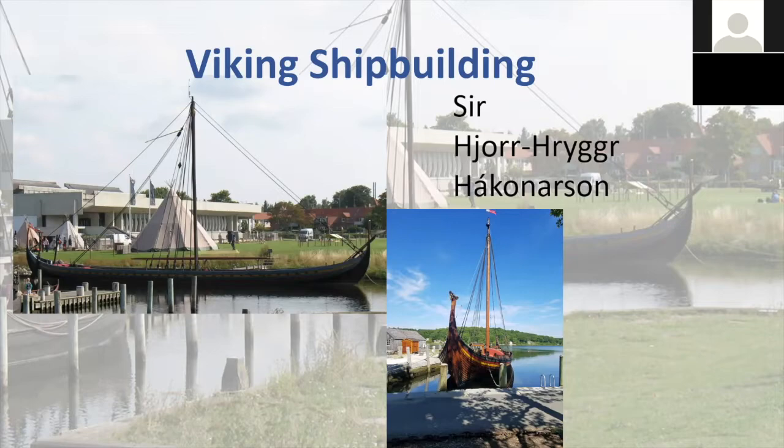We're going to talk a little bit about Viking shipbuilding. The ship on the upper left is actually at the Viking Shipbuilding Museum in Roskilde, Denmark. I love that place — I've been there a couple of times. That one is called the Sea Stallion. It is a replica that they actually take out on a number of voyages on Roskilde Fjord and then into the North Sea.